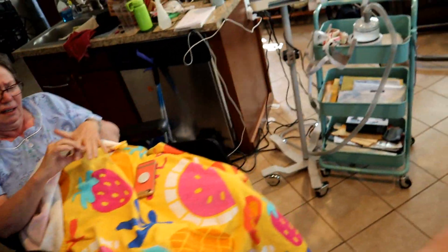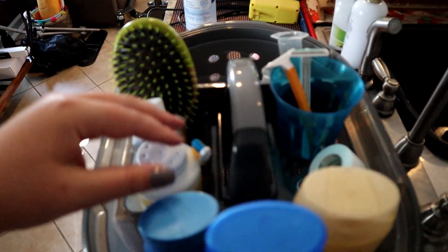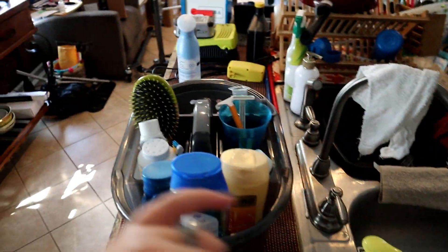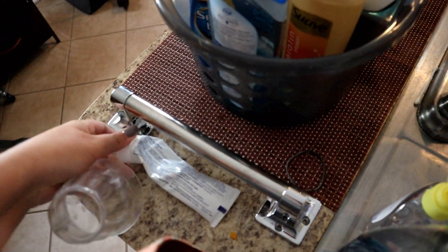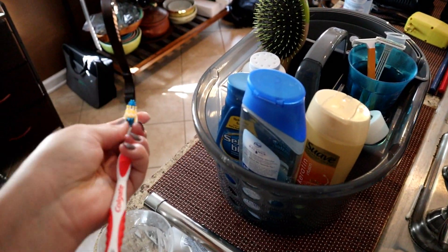Mom made a successful trip to her chair! This is her grooming care caddy that I made for her — it has shampoo, body wash, hairbrush, toothbrush, razors, just everything she needs for body care since we do it all bed bath style now. Right now I'm going to get the toothbrush cup, fill it with cold water, put a little toothpaste on her toothbrush, and set her up to brush her own teeth — she can do that herself.